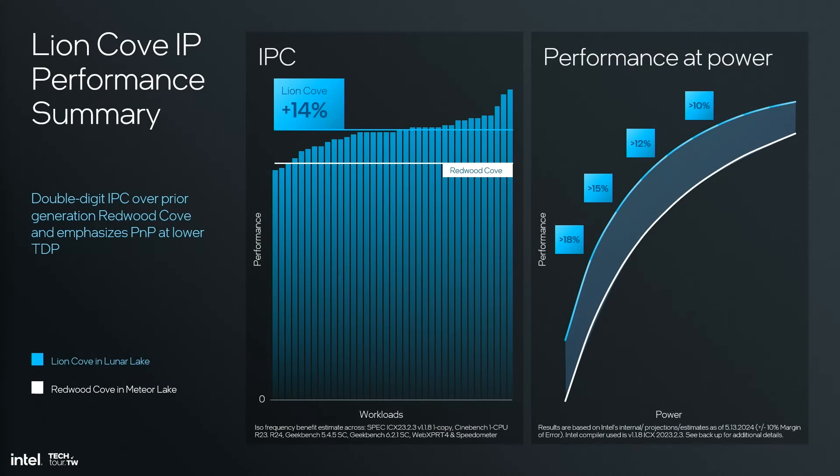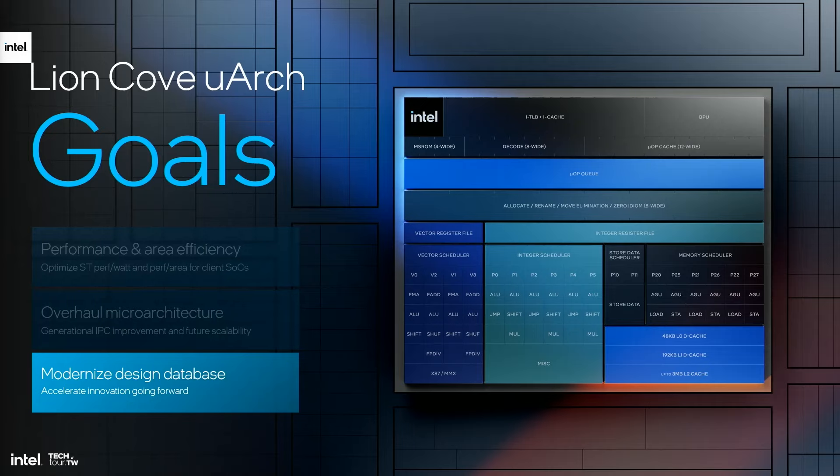So how did we do? LionCove drives a significant double-digit IPC, or fixed frequency improvement, over a wide spectrum of workloads. Having optimized for lower TDPs on Lunar Lake, LionCove delivers more than 18% PnP, or performance at power, in that low TDP range. Finally, I'd like to steer away from architecture and microarchitecture and take you behind the scenes to the world of design, where LionCove made an incredible transformation which will arguably impact the future of PCOR going forward more than anything we've talked about until now.